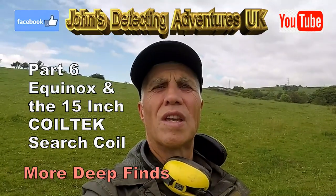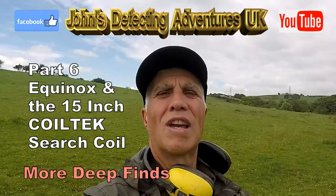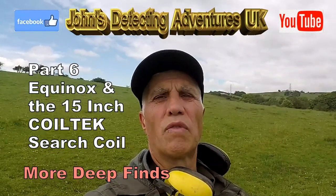Welcome to John's Metal Detecting Adventures. Here we are again, searching for history with the Cool Tech 15-inch search coil.